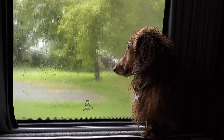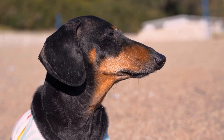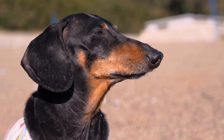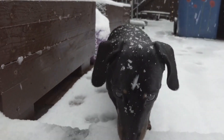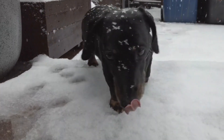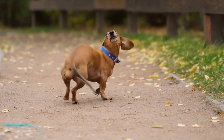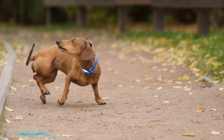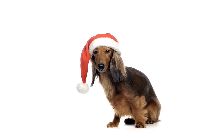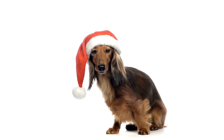5. Consistent Training and Positive Reinforcement. Consistency and positive reinforcement are vital when training your dachshund to stop digging. Catch them in the act and redirect their behavior by calling them away from the digging spot. Offer an alternative activity, such as a toy or a game, and reward them with treats and praise when they engage in the desired behavior. This positive reinforcement will strengthen the association between abandoning digging and receiving rewards.